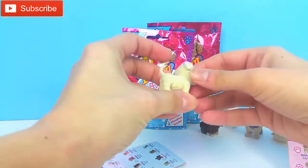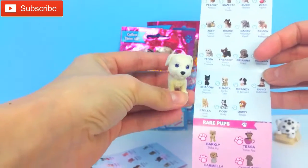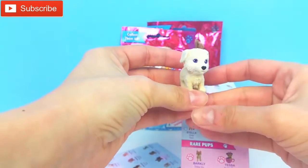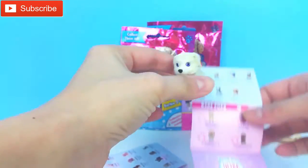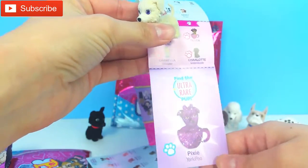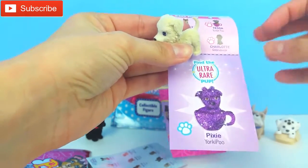Oh, look at this — he's so adorable! So here's the one we got: we got Shasta, and Shasta is a Border Collie. Look how adorable — there are some purple lines on here, so cute, and his tail in the back. Oh look, guys, I just saw they also have an ultra rare in here! Oh my goodness, I would love to open one. Look how cute that is — I hope we get one!